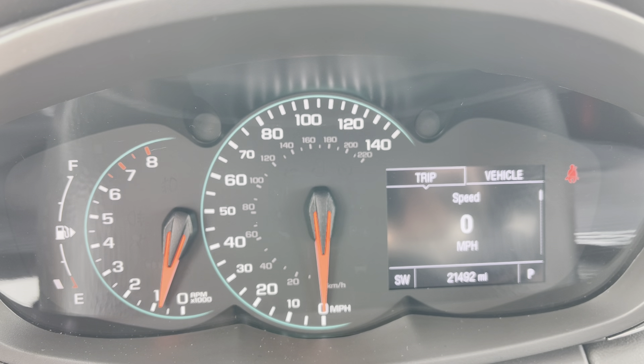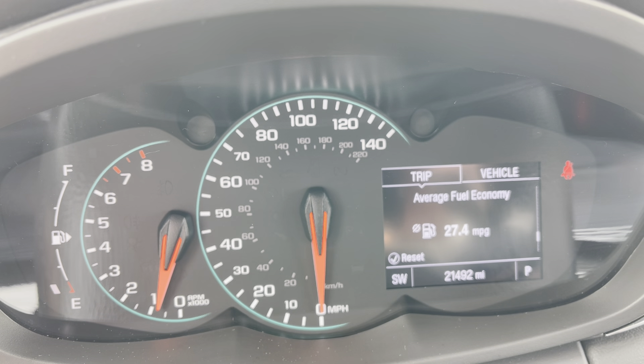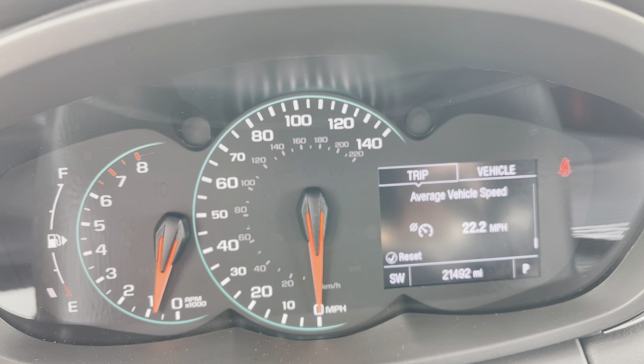A lot of information available to you in this display. Click through to see your trip meters, fuel range till empty, and instantaneous fuel economy on your average. And remind you, this is an all-wheel drive vehicle — it's averaging 27.4 miles per gallon, which is fantastic.